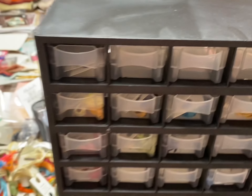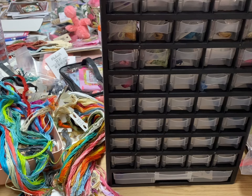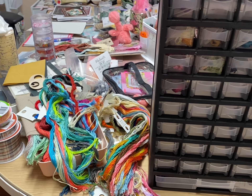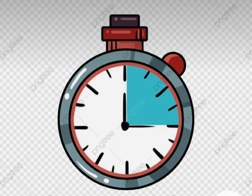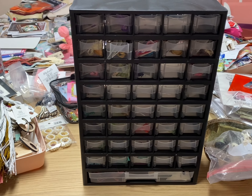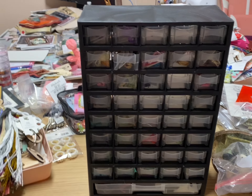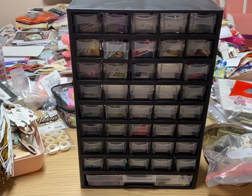So I'm gonna set my timer for 15 minutes and see how much of this floss I can get put away. Well, in 15 minutes I got through the H's. I need three of these to do an entire alphabet.